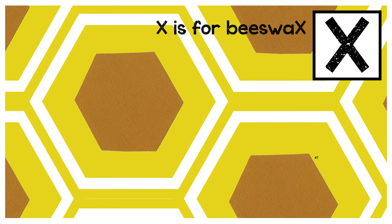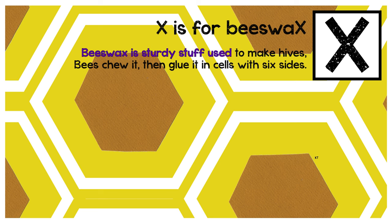X is for beeswax. Beeswax is sturdy stuff used to make hives. Bees chew it, then glue it in cells with six sides.